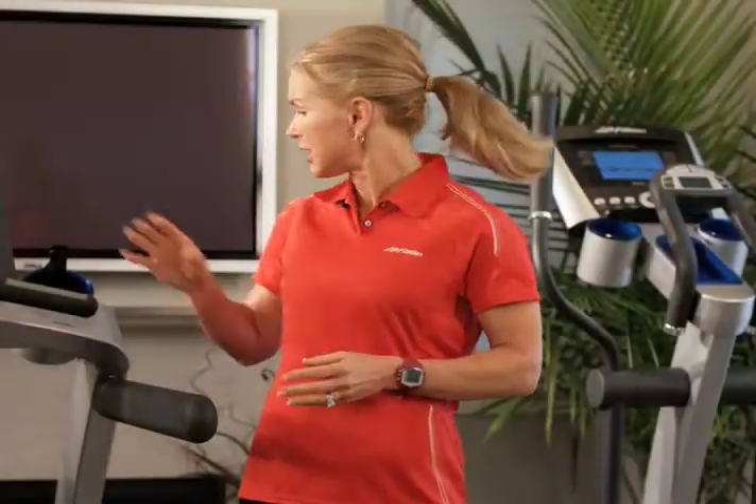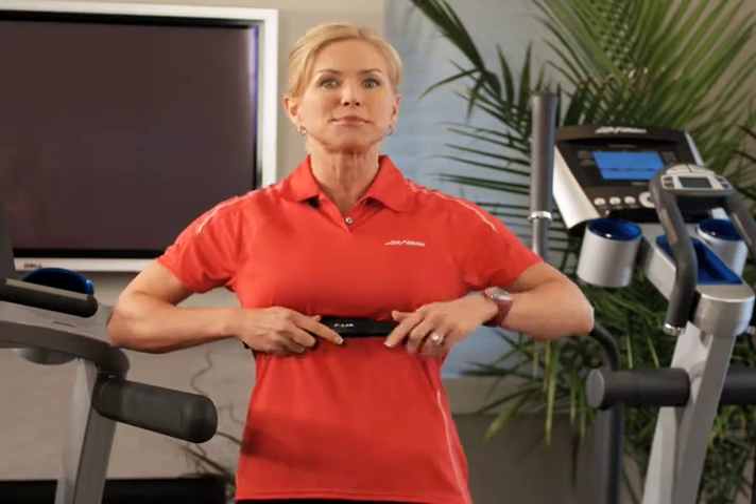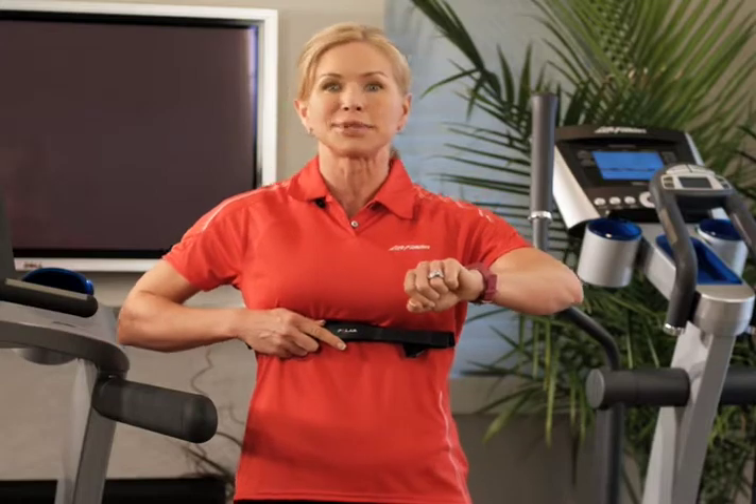A second way to monitor your heart rate is to wear a heart rate monitor. This device includes a chest strap and a wrist watch receiver. The strap picks up your heart rate and displays it on the wrist receiver, allowing you to monitor yourself at a simple glance.